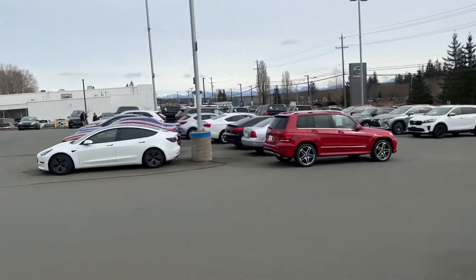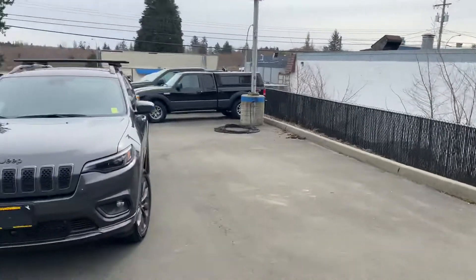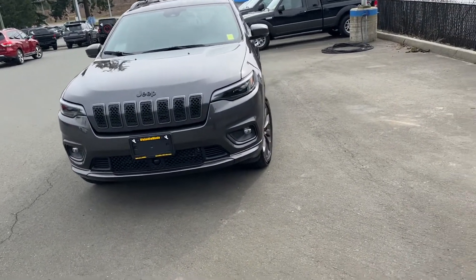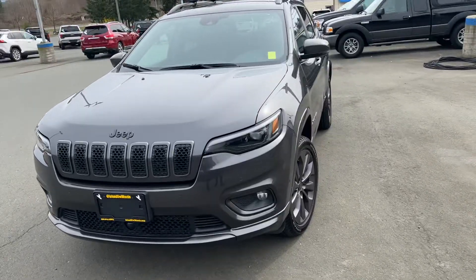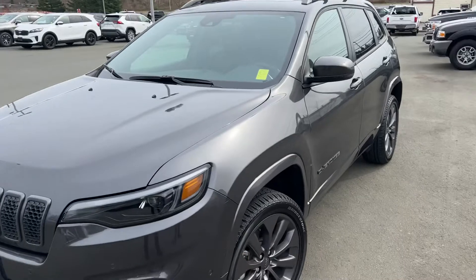Hey guys, Tristan here down at Island Owl Mazda with my one and only Trishant. We're just making a quick little YouTube video to show you one of our fresh arrivals. It's a 2021 Jeep Cherokee High Altitude — their top trim.